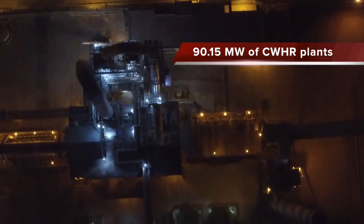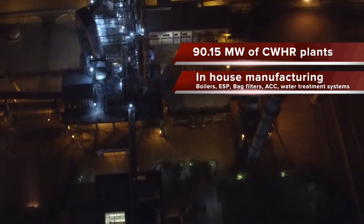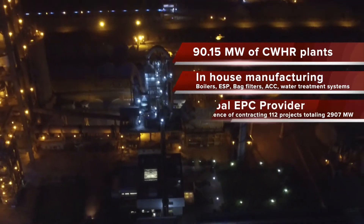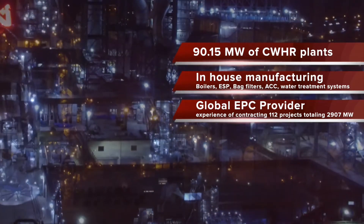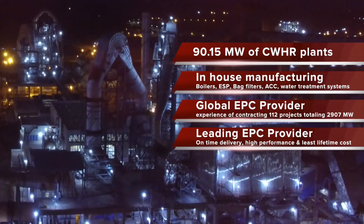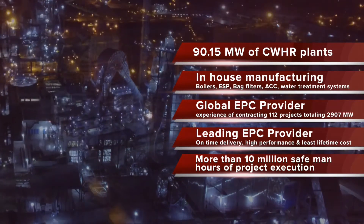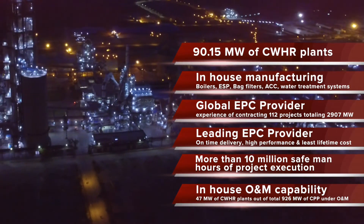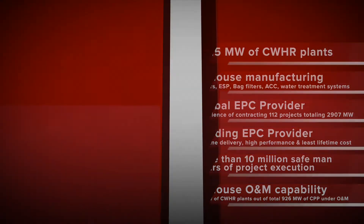Total 90.15 MW of CWHR plants contracted for eight projects. In-house manufacturing of waste heat recovery boilers, ESP, bag filters, ACC, and water treatment systems. Global EPC with experience of contracting 112 projects totaling 2,907 MW. As a leading EPC provider, Thermax offers on-time delivery, high performance, and least lifetime cost. More than 10 million safe man-hours of project execution. In-house O&M capability ensuring guaranteed plant performance — 47 MW of CWHR plants out of a total 926 MW of CPP under O&M. Thermax: converting waste heat to energy.